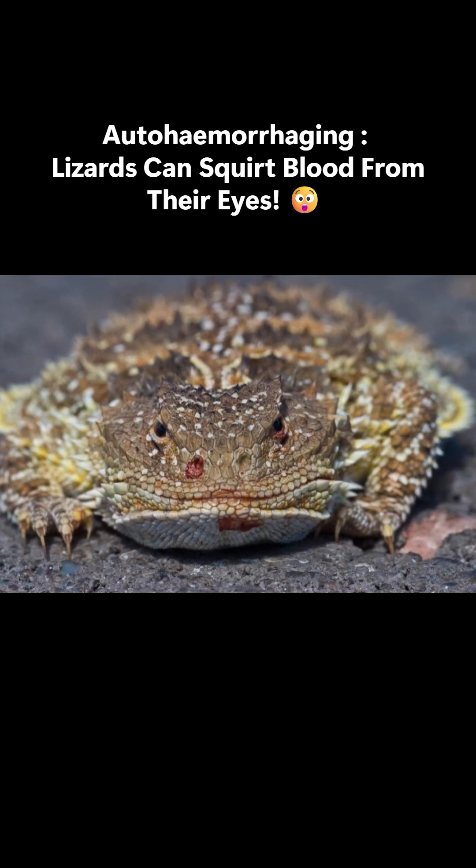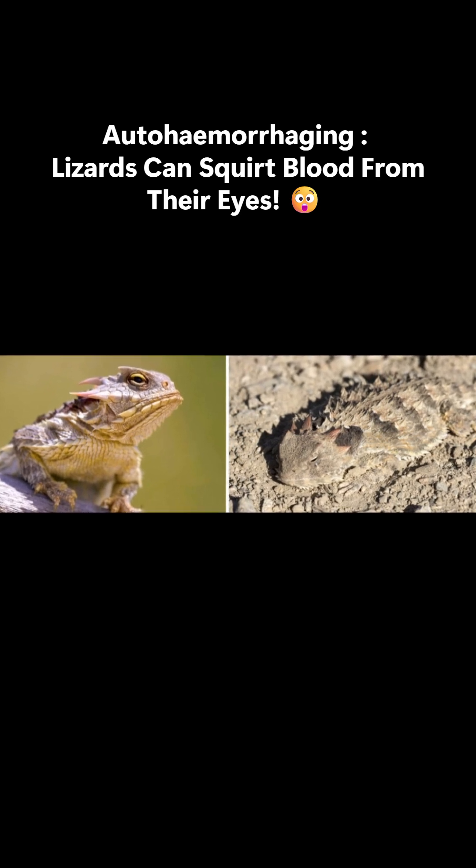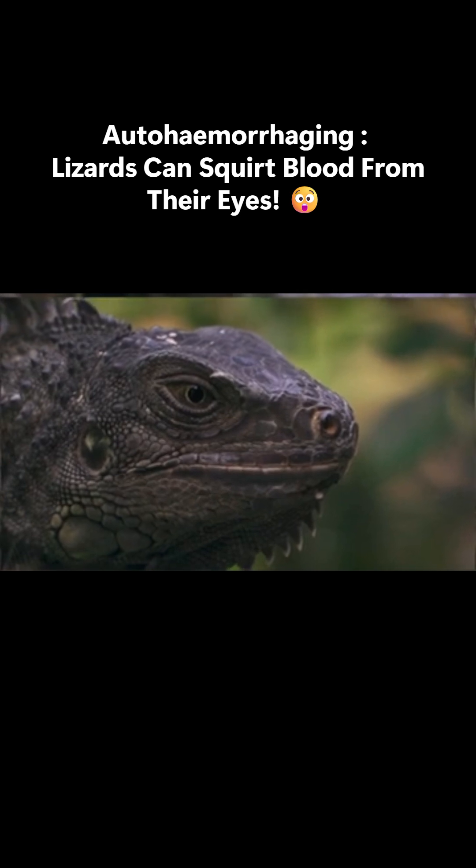Saving the best for last, when camouflage or horns fail to work, the horned lizard resorts to squirting blood from its eyes, which usually does the trick and keeps predators at bay.